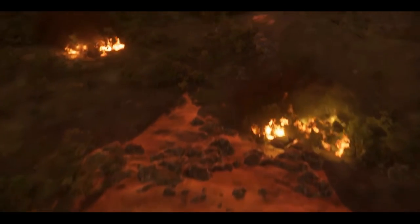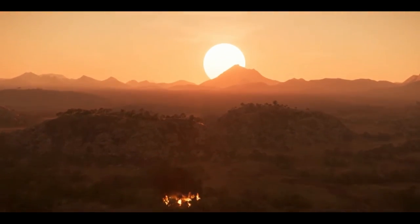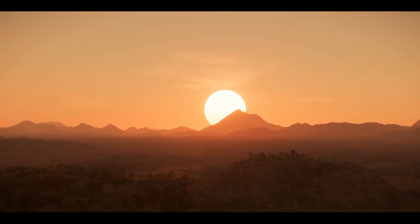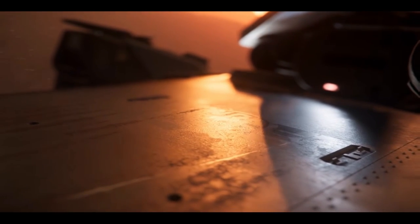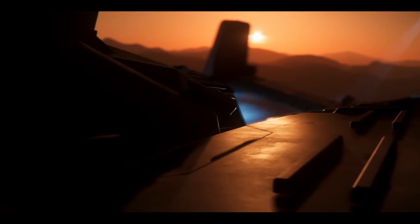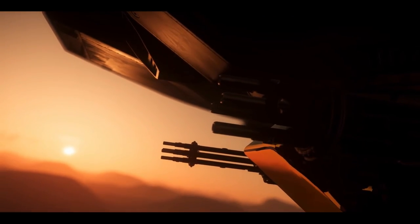Ask any soldier — they'll tell you that battles aren't won based on weapons or numbers or even hardware. They're won on choices. For over a century, our ships have distinguished themselves in thousands of civilian and military combat operations. We are proud to announce another weapon in the arsenal of victory.